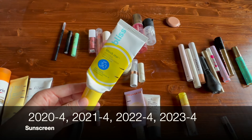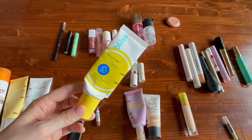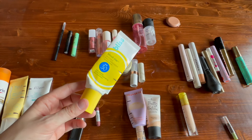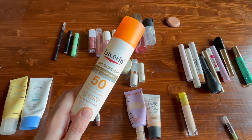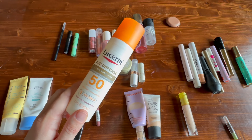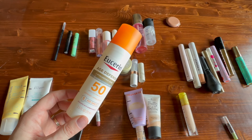This one from Bliss I would absolutely use again. I do wish it was a slightly higher SPF, but this is a matte mineral sunscreen that works very beautifully under makeup, so I probably will get this again eventually. This one from Eucerin — the Age Defense SPF 50 — was just okay. It was very thick and hydrating but it just wasn't my absolute favorite compared to a lot of the K-beauty ones that I've tried.